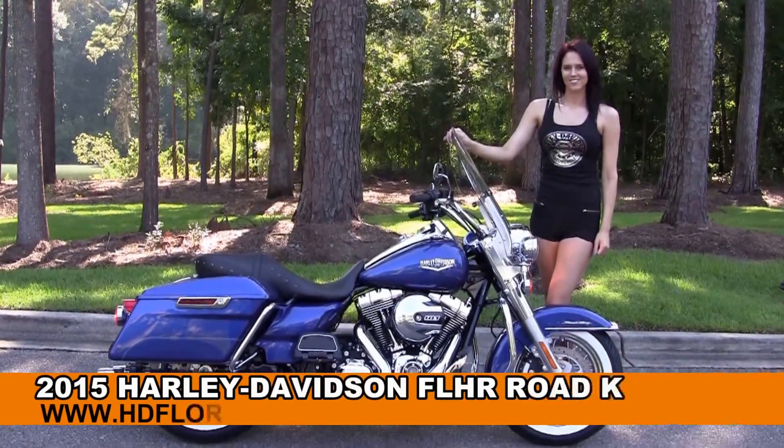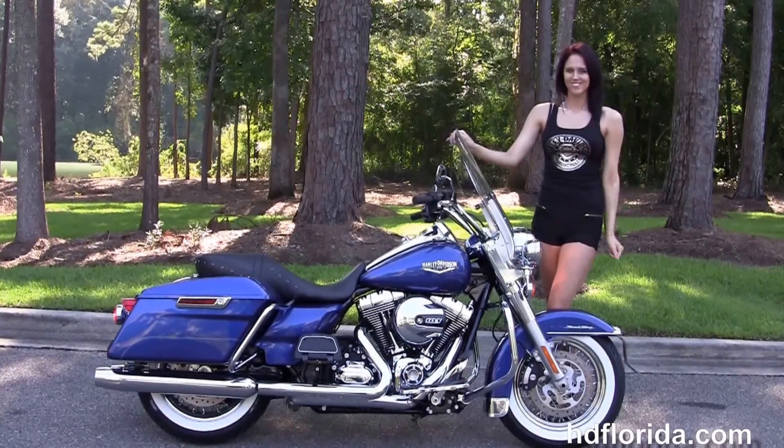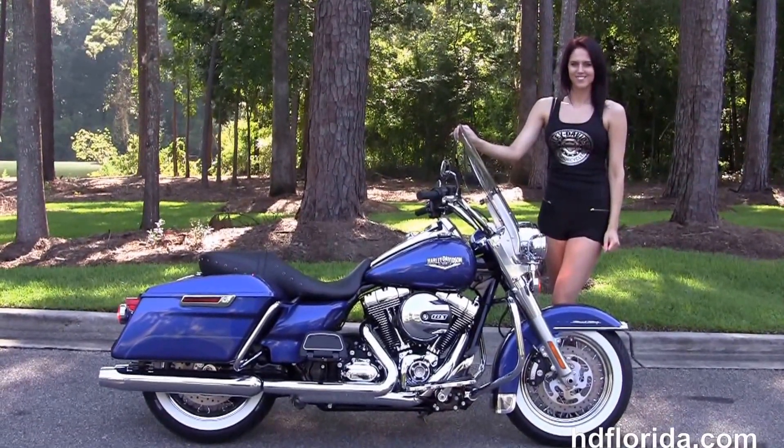Welcome everyone to the world famous Harley-Davidson of Florida. I'd like everyone to say hello to Taylor, and next I want to show you this captivating brand new 2015 Road King.